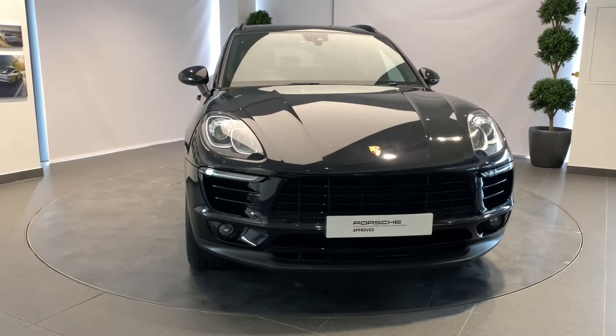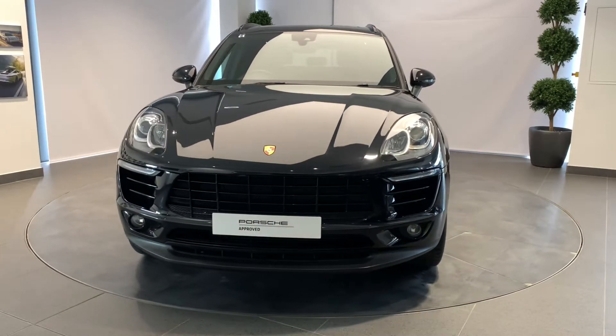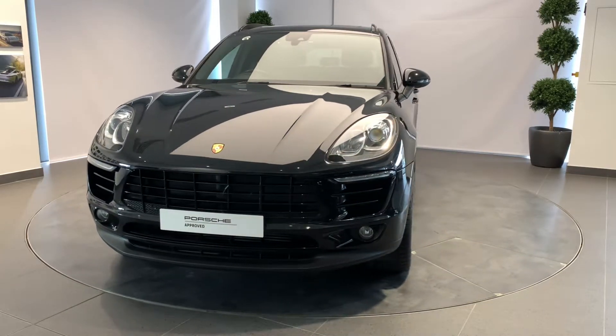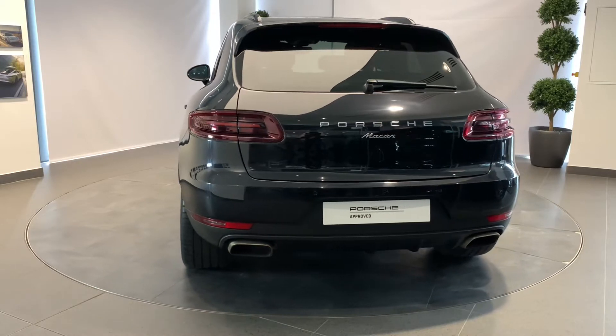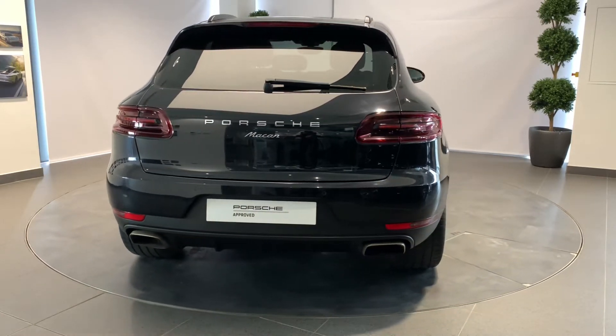A Porsche thrills its owner every day, every mile, but sometimes they part ways to start afresh. How better to prepare a Porsche for its next life than with the Porsche-approved pre-owned programme.